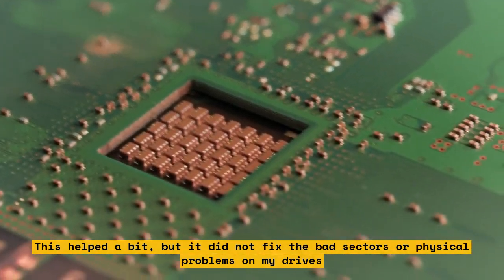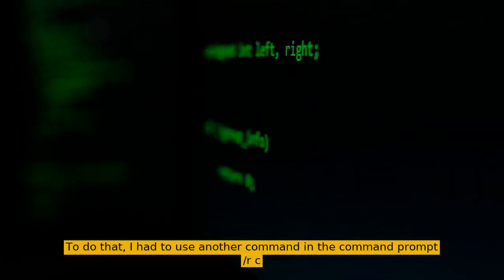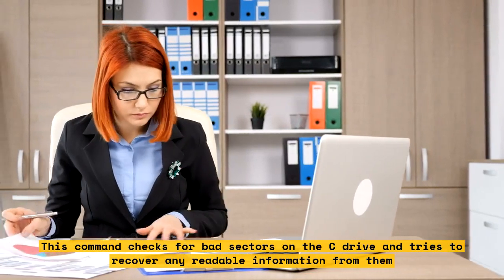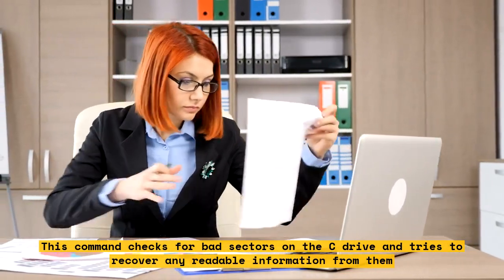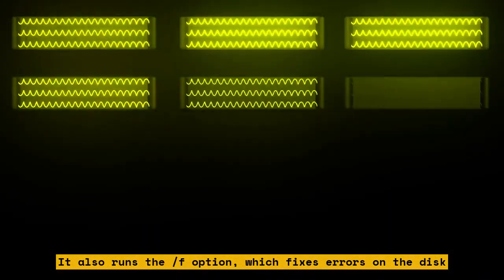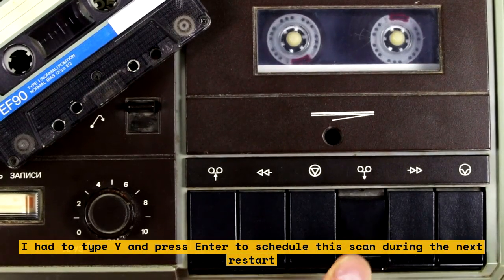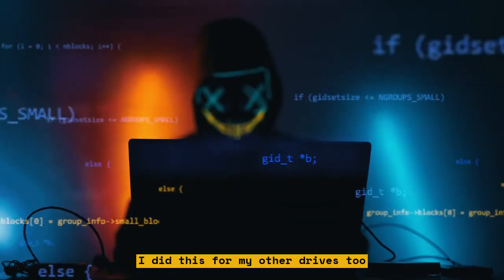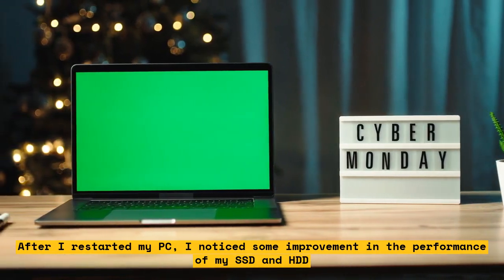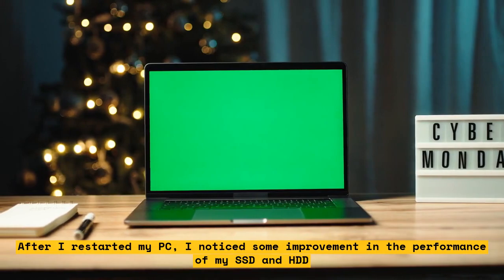To fix bad sectors, I had to use another command in the command prompt: chkdsk /r c:. This command checks for bad sectors on the C drive and tries to recover any readable information from them. It also runs the /f option, which fixes errors on the disk. After I restarted my PC, I noticed some improvement in the performance of my SSD and HDD. The write speeds were faster and the crashes were less frequent.